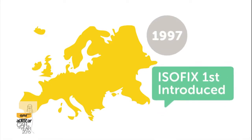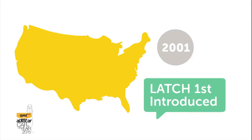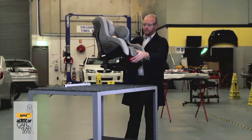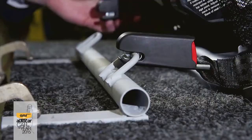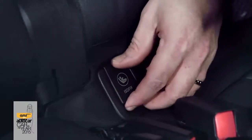Isofix child seats were first introduced in Europe in 1997, while the American counterpart Latch was introduced in 2001. Rather than using the car seat belt, these systems use a special coupling or hook that attaches to fixed anchorage points already in the car.